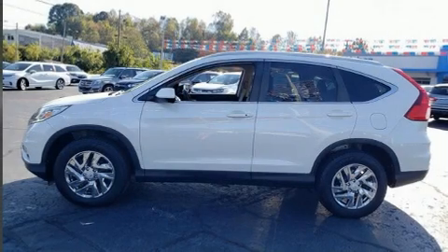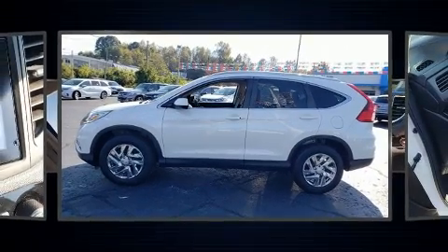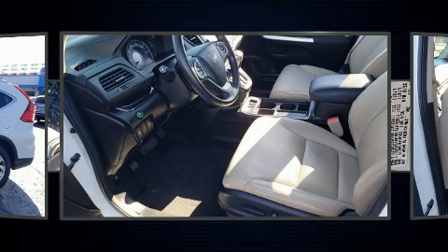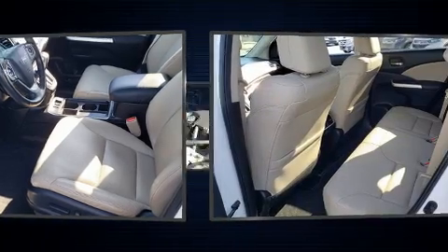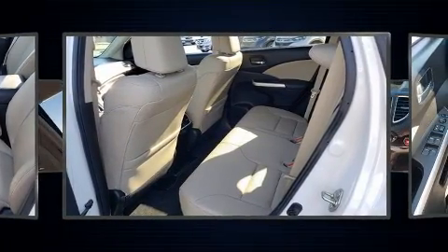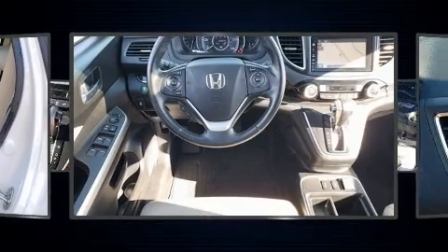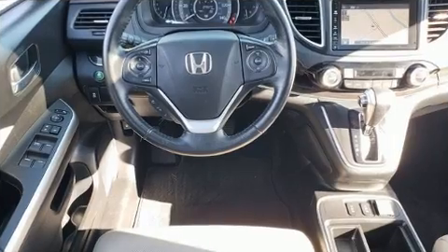Load your family into the 2015 Honda CR-V with just over 45,000 miles on the odometer. This four-door sport utility vehicle prioritizes comfort, safety, and convenience. It features a continuously variable transmission, all-wheel drive, and a 2.4-liter four-cylinder engine.